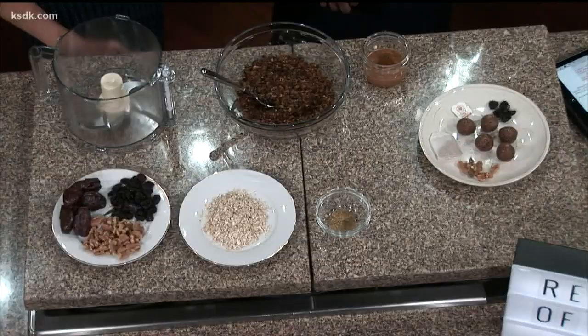These chamomile tea sleepy time bites have four ingredients that support sleep, and they're for both kids and adults. We're going to start with half a cup of fresh dates — that's the ingredient that keeps our bites together, it's a really sticky fruit. We'll also touch on melatonin, though it's not entirely clear yet whether melatonin supplements are safe to give kids.